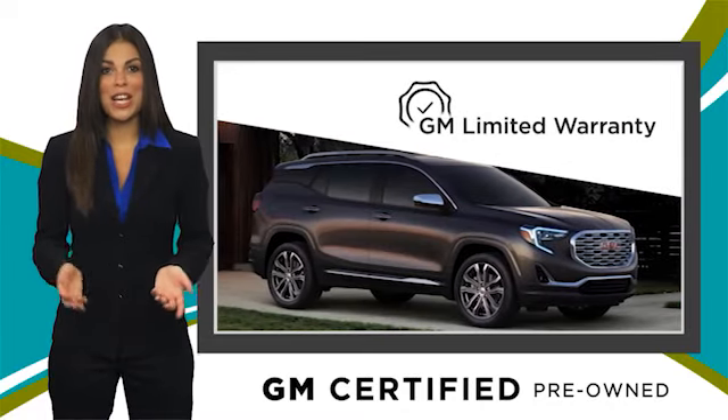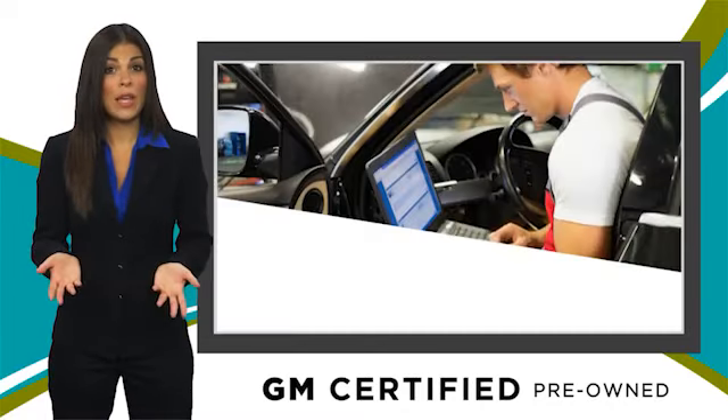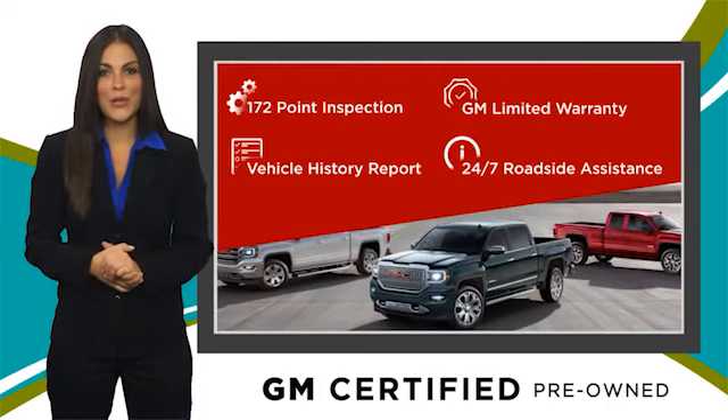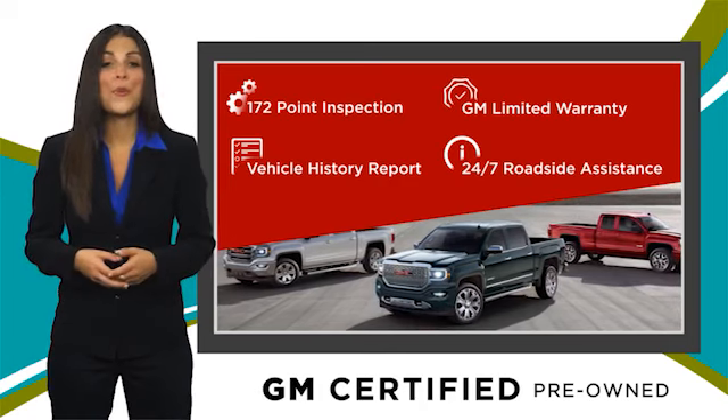With our thorough inspection, GM warranty, free vehicle history report and more, you can expect it all from a GM certified used vehicle. GM certified means no worries.